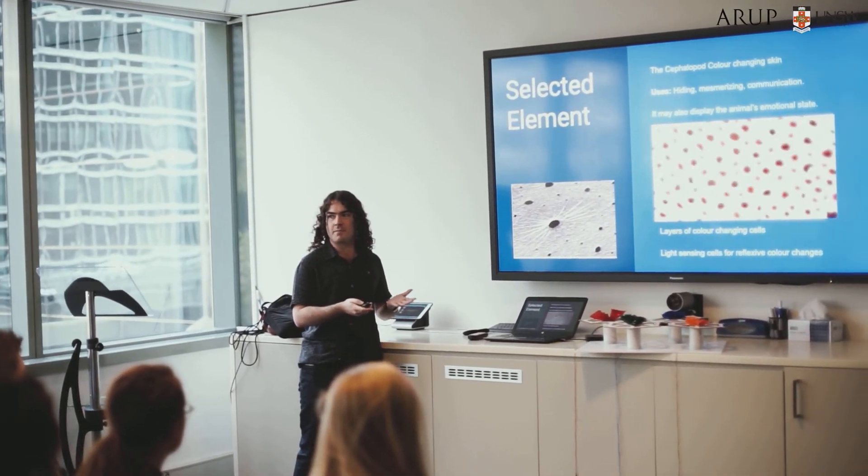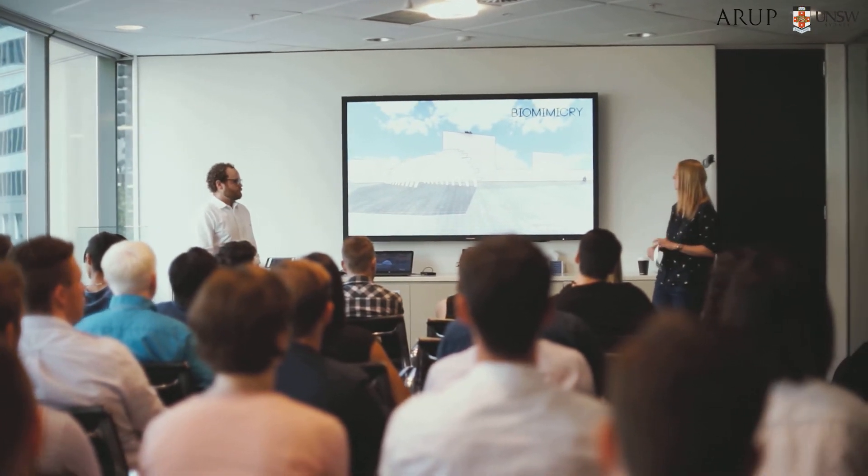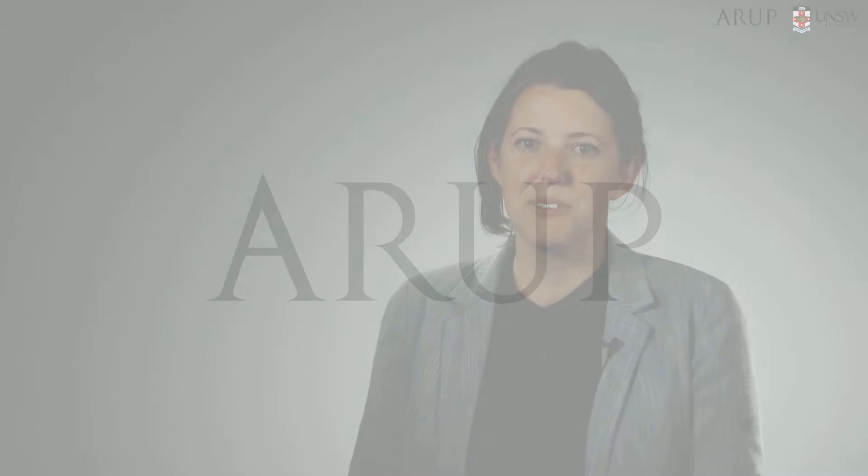With the University of New South Wales, the computational design students are helping us explore all three of those areas. They bring a lot of passion and curiosity to their work, which is making us quite excited and inspiring us to come up with new technical solutions that we may not have thought of before.